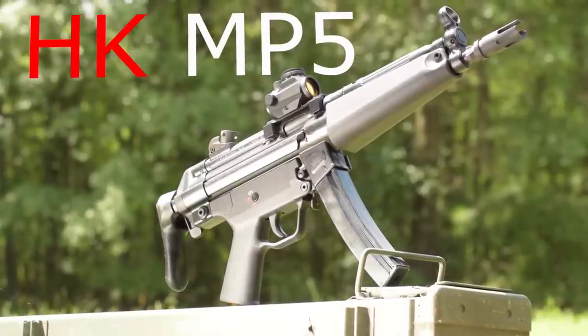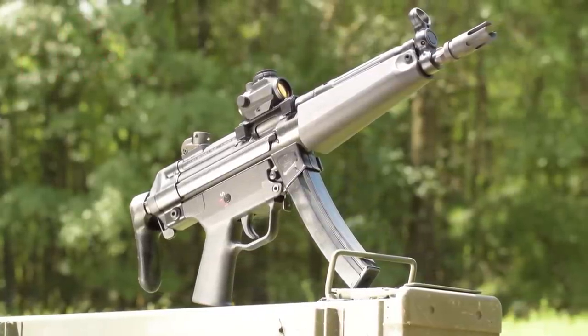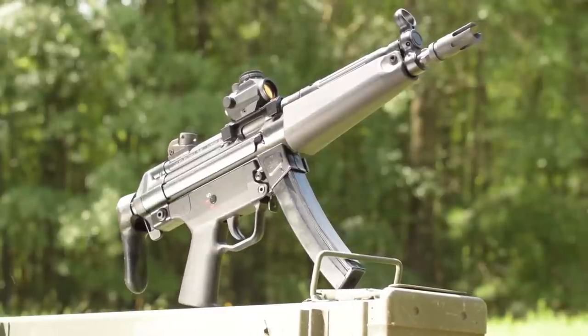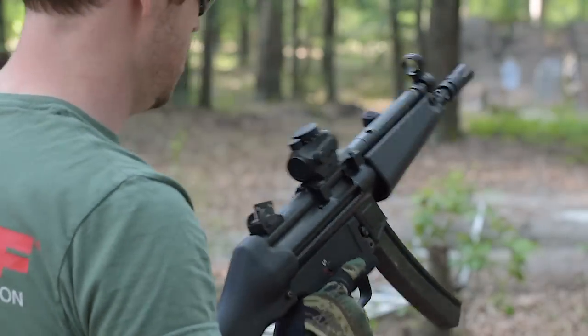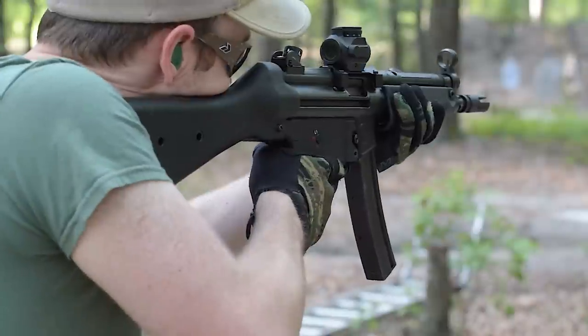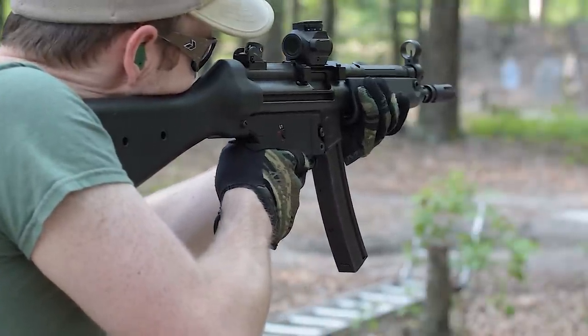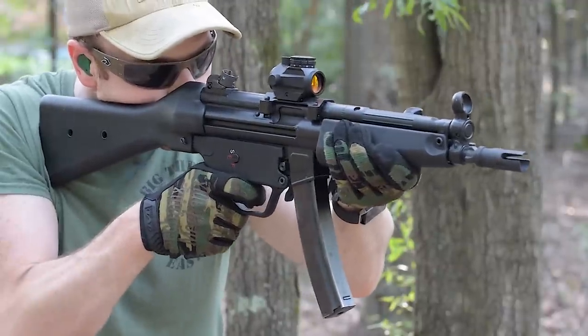H&K's world-renowned roller-delayed firearms are impressive for reasons outside of the lauded HK slap. They are some of the most reliable, durable firearms on the planet. Of all the roller-delayed guns Heckler & Koch has built, none has been fielded by more police and military units than their 9mm subgun, the MP5. Reliability as an SBR is not an issue with the MP5.